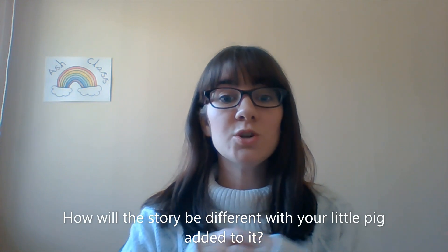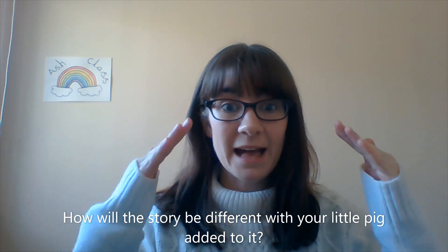Task B is to retell the story of the little pigs using your extra little pig and its house. So you're going to need to think about the material that their house is made out of. Is that going to survive a wolf attack? You'll have to find out. You might need a grown-up to huff and puff and try and blow it down. Maybe some rain might come down. It's your choice now because you're retelling the story, so you can make it your own.